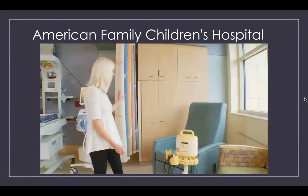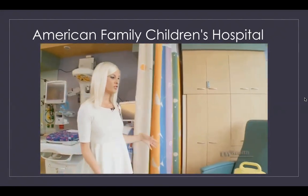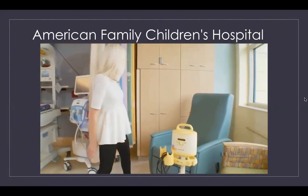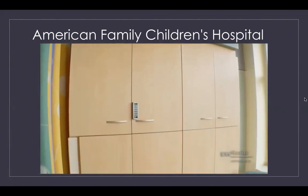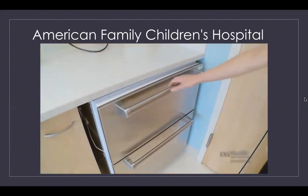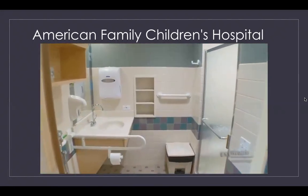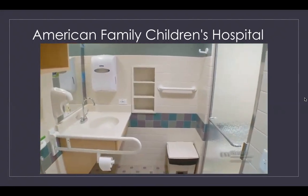To provide for privacy, we have a curtain that mom can pull if she desires. Families also have private space to store belongings, and one of the cabinets can be locked and secured. Each room is equipped with a refrigerator where breast milk and formula can be stored, as well as a private bathroom for families equipped with a shower.